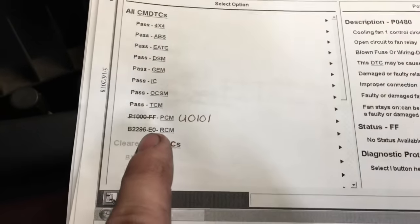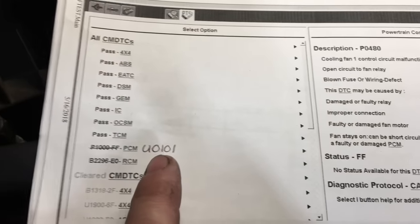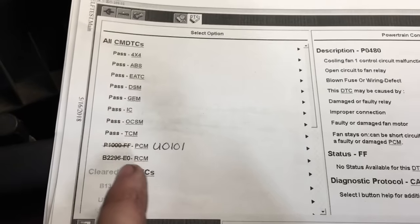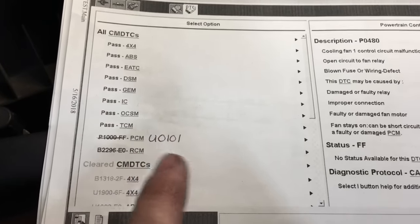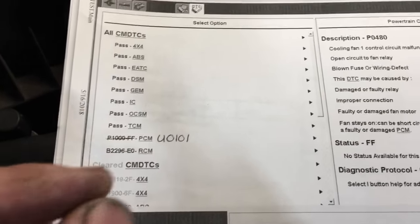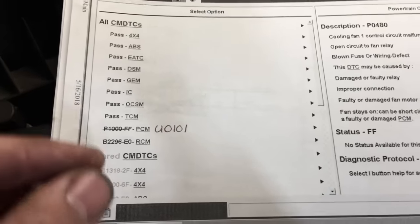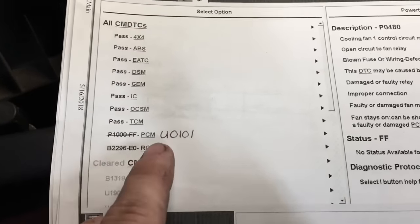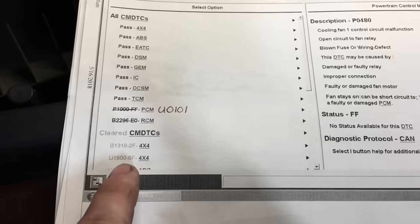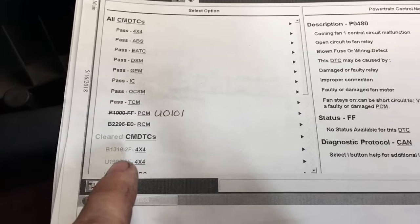After that wrench light comes on in the cluster, this code will be set. The only way to read it is to leave your vehicle running. Once the wrench light comes on, go to AutoZone or your independent repair shop and get the codes read — don't turn the vehicle off. Go inside, get them to come out and read the codes. If you have the U1900 and the U0101 code, sure enough this is going to be your fix. That's good news.